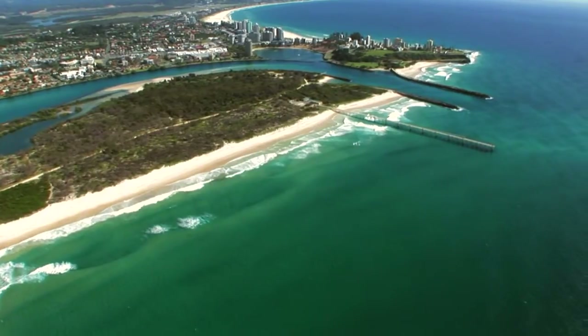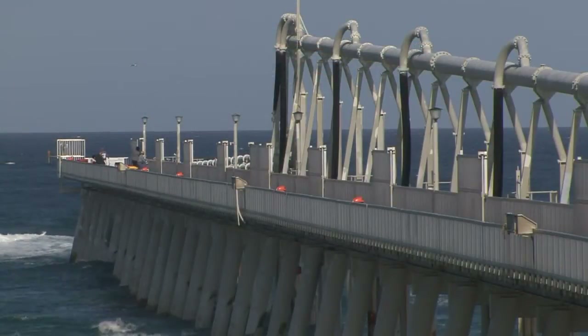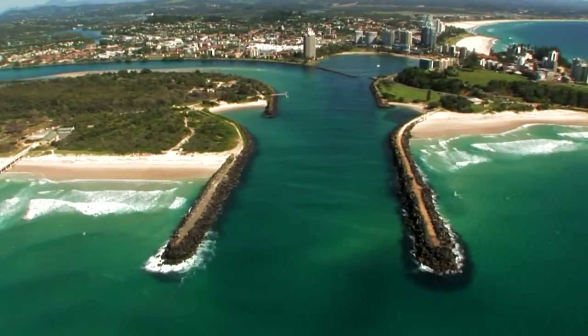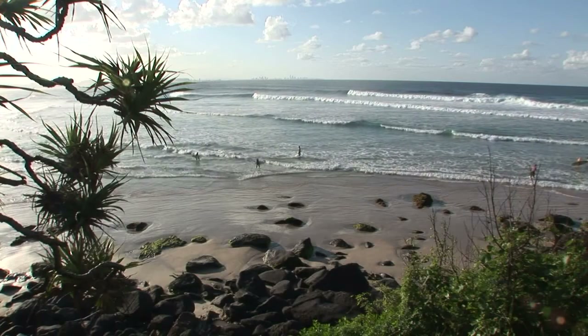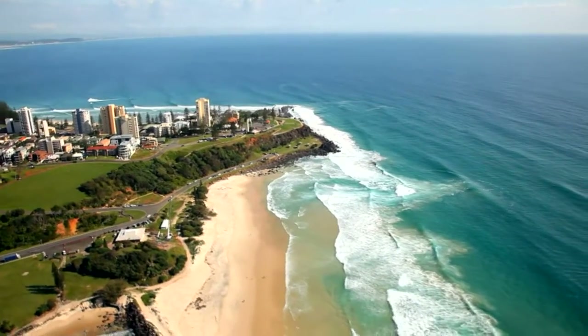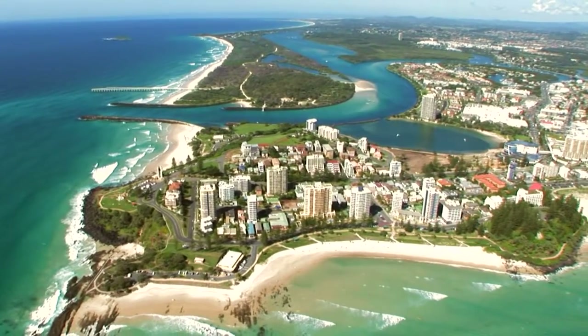The Tweed River Entrance Sand Bypassing Scheme was implemented in the early 2000s, basically to overcome the fundamental problem created by the extension of the Tweed training walls, which caused a blockage of sand in northern New South Wales and erosion in southern Queensland. It's a really important project to the Gold Coast, because without it we would see a continuation over probably another couple of decades of starvation of sand on the southern Gold Coast beaches. The Tweed Bypassing Project is now effectively replacing nature in maintaining a natural flow of sand onto the Gold Coast beaches.